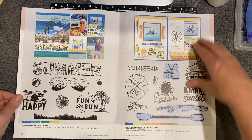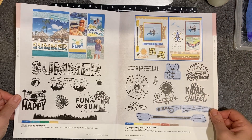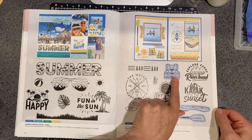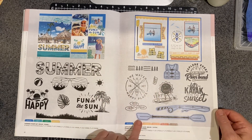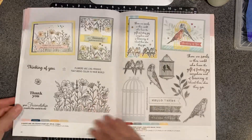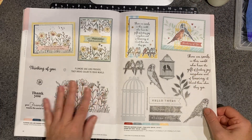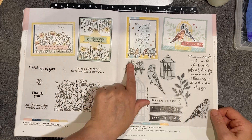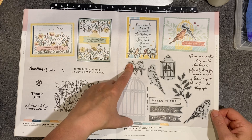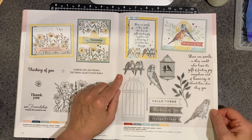Then here's a nice summer stamp set — always nice to have some good summer themed. This is cute with the kayaking and the little vest and fishing pole, and that is just adorable. Flowers are like friends stamp sets, so if you like flowers this is lovely. This is a bird themed — perched budgies. I don't know what that means. Isn't that funny?